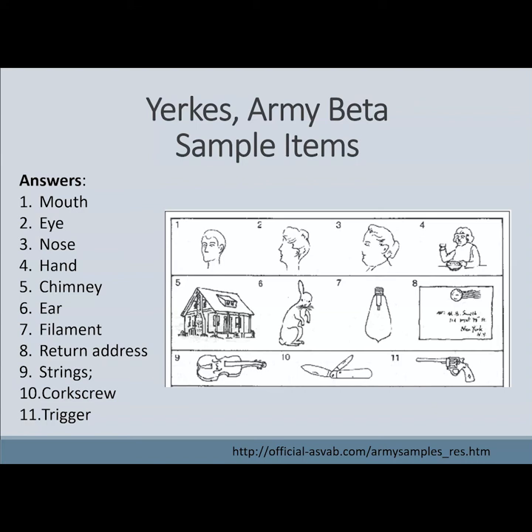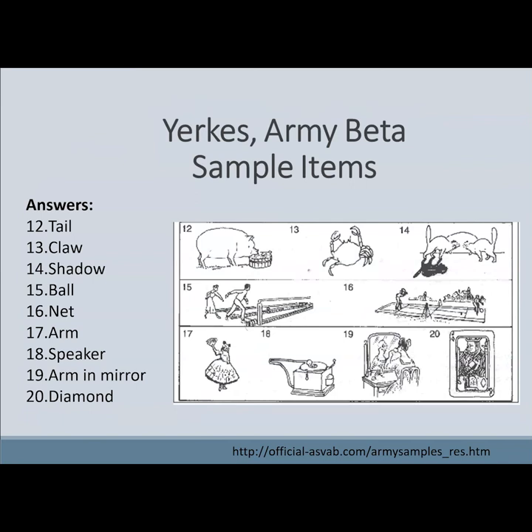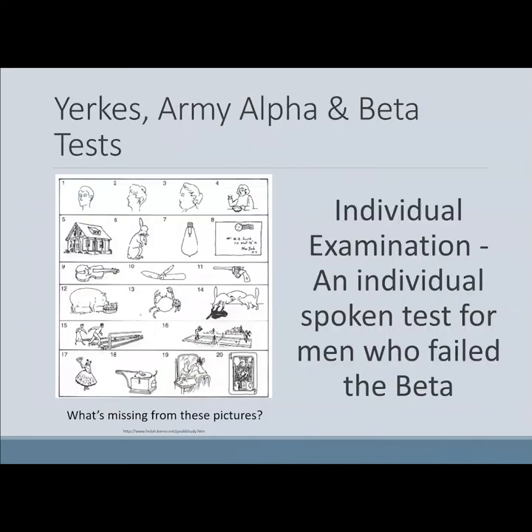And here are the answers for the rest of the items — for example, number 15, the man is missing his bowling ball. There was also an individual examination and a spoken test for those who failed the Beta. One of the issues that comes up with these tests is racial and ethnic bias.